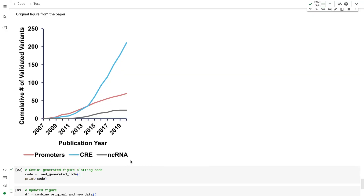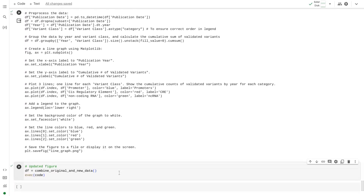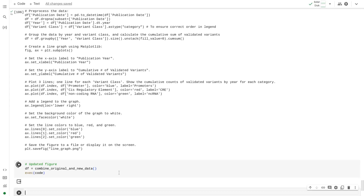Because Gemini is multimodal, not only can it reason about information from text, it can also reason about figures. With our refreshed dataset, we can now ask Gemini to update a graph from the original study. We first gave Gemini a screenshot of this figure, then we asked it to generate the code required to plot it. And by feeding this code our new dataset, we get our updated figure.